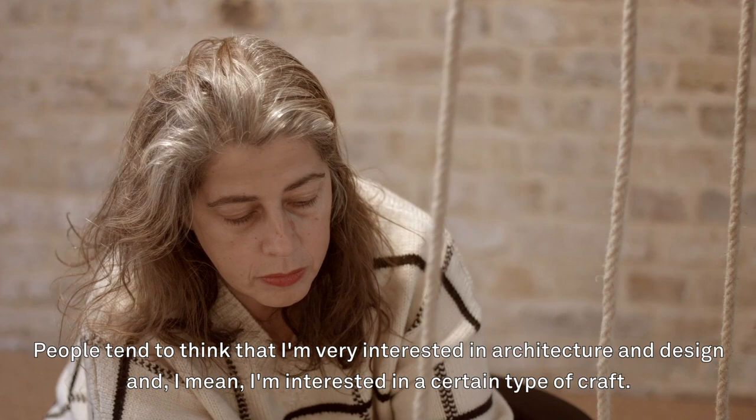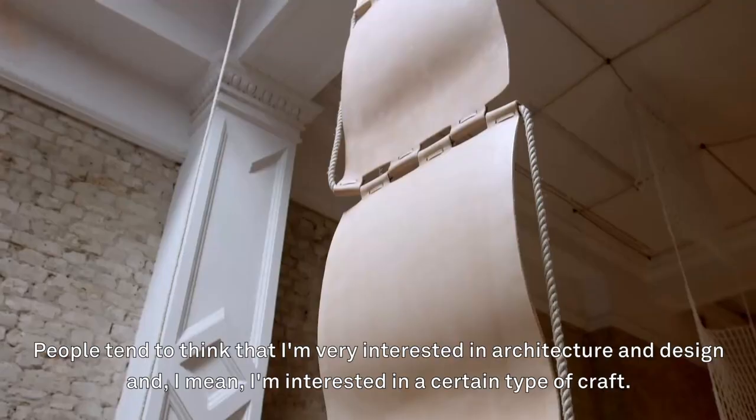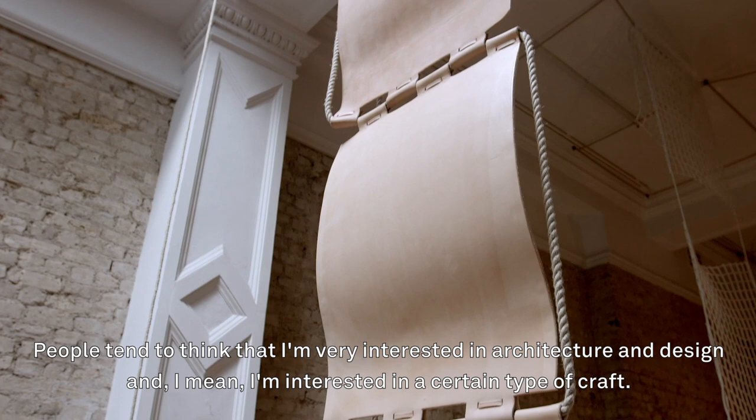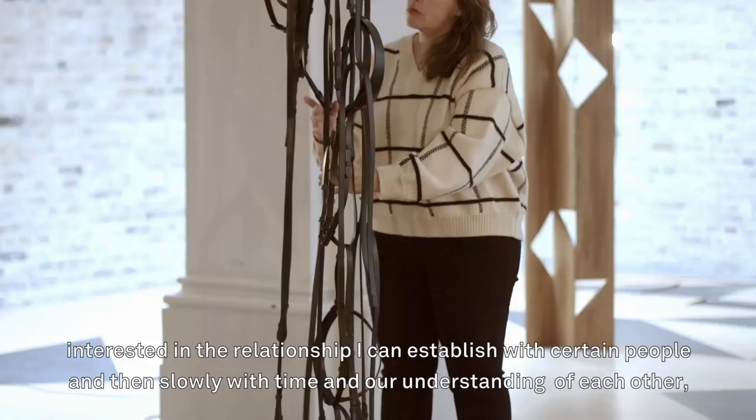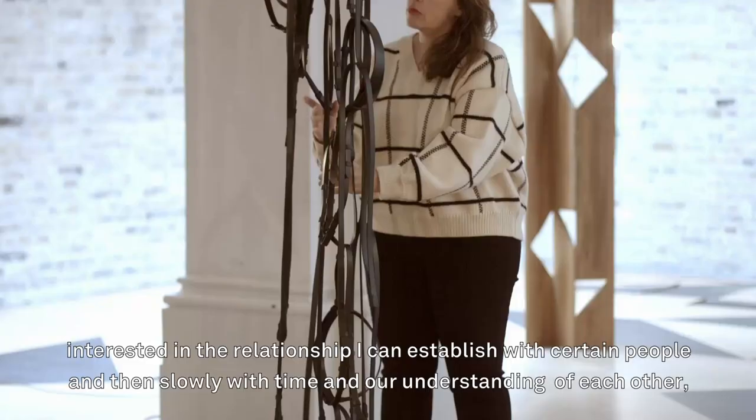People tend to think that I'm very interested in architecture and design, but I'm interested in a certain type of craft. If I have to produce works outside of my studio, I don't want to produce them in big companies — I'm not so interested in that.